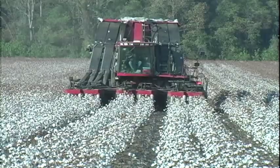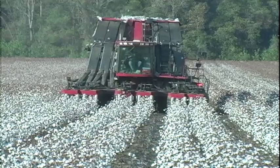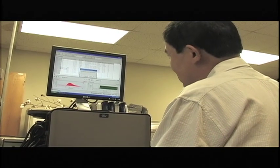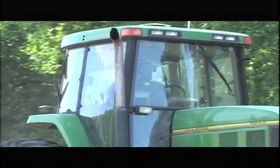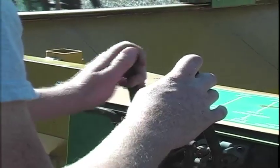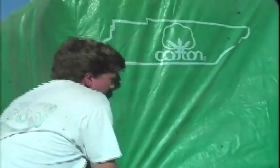In today's market, farmers must be more efficient than ever. That means using state-of-the-art machinery, advanced technology, and application of up-to-date scientific research. Each spring, Tennessee farmers begin the complex process of producing cotton. As you will see, providing Tennesseans with food and clothing is a big effort. Come along on Cotton's Journey.